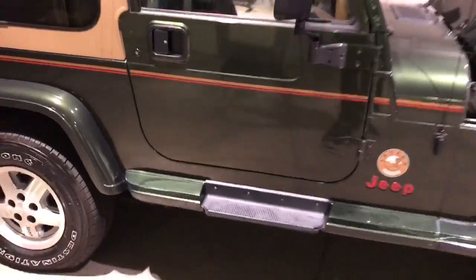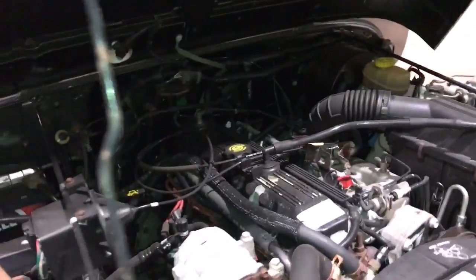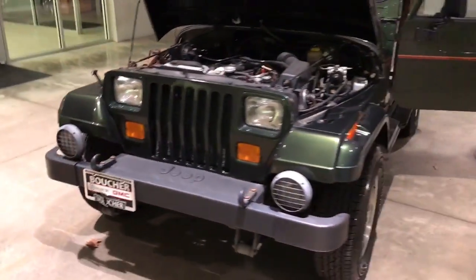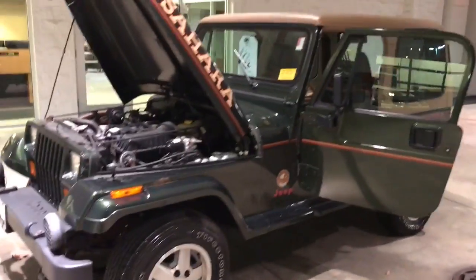That is our '95 Jeep Wrangler Sahara. This is a five-speed, it is four-wheel drive. It does have the V6 inline 4.0 liter. Very, very clean Jeep — this one will not last long. This is Donnie White at Boucher Buick GMC, 262-409-2600. Thank you.